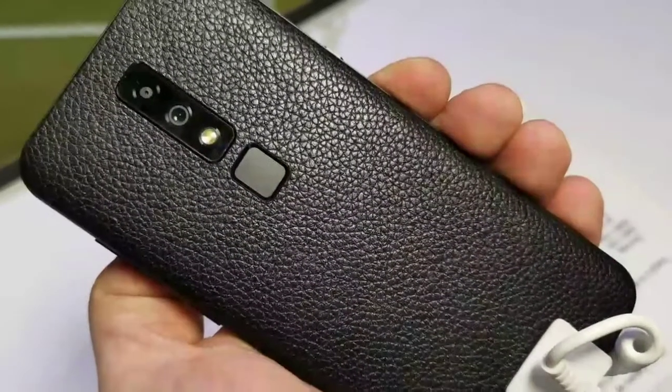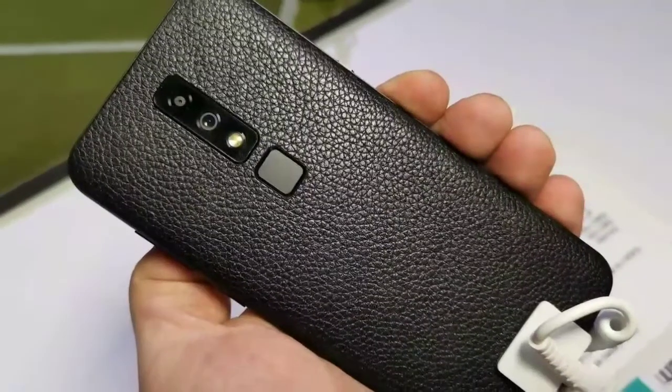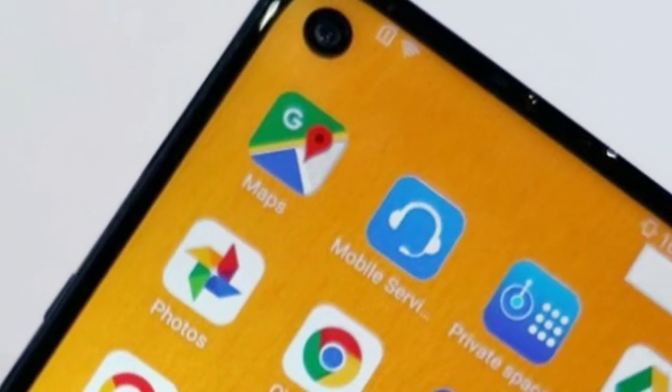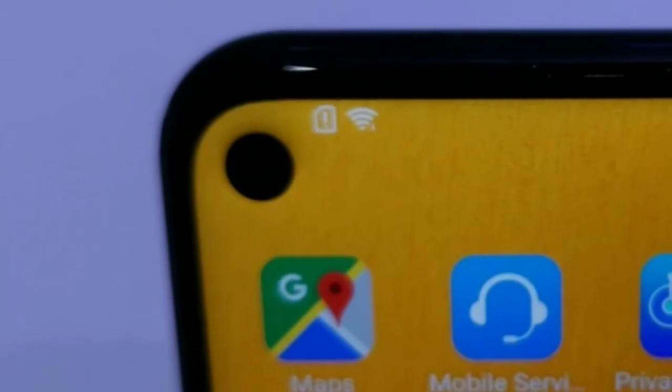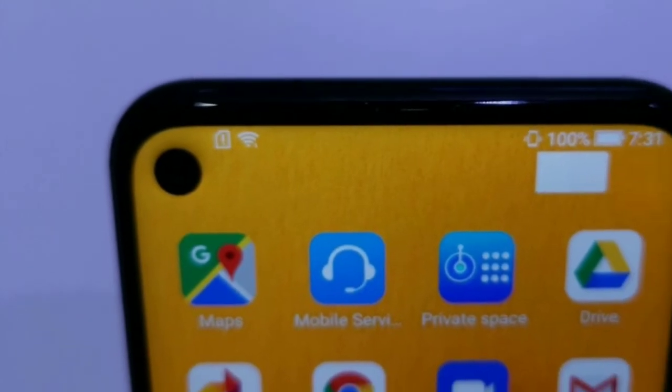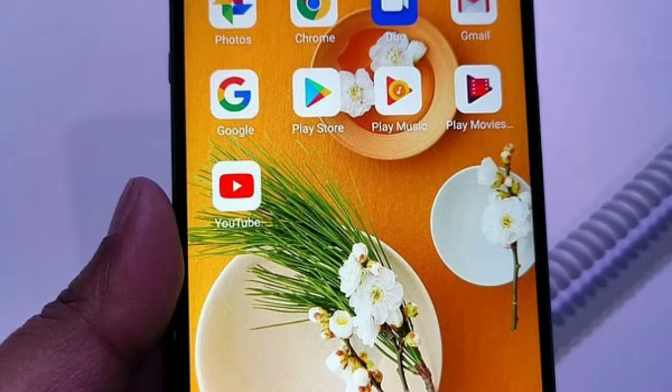Coming to the camera department, the smartphone features an AI-powered dual rear camera, which consists of a 48-megapixel primary sensor and a 5-megapixel secondary camera sensor. On the front side, housed inside a notch is a 20-megapixel snapper for taking selfies and video calling.